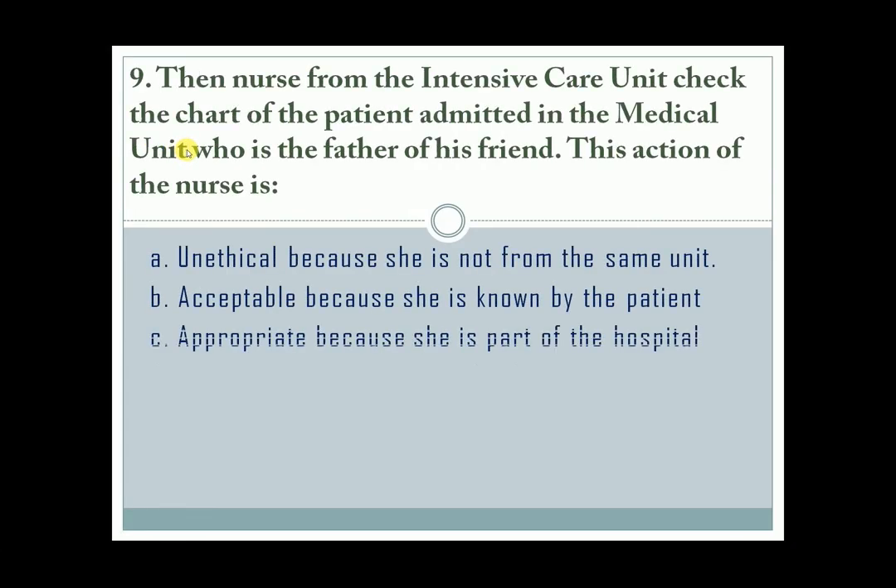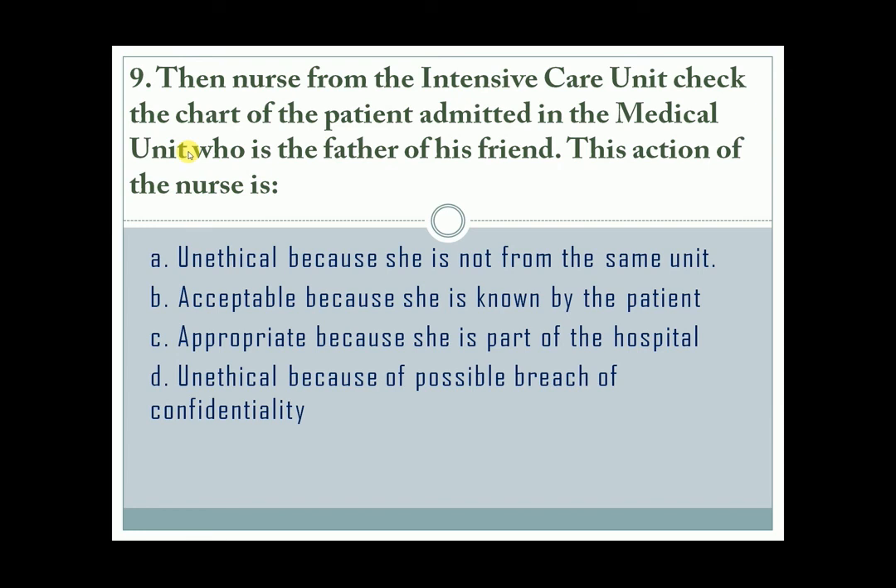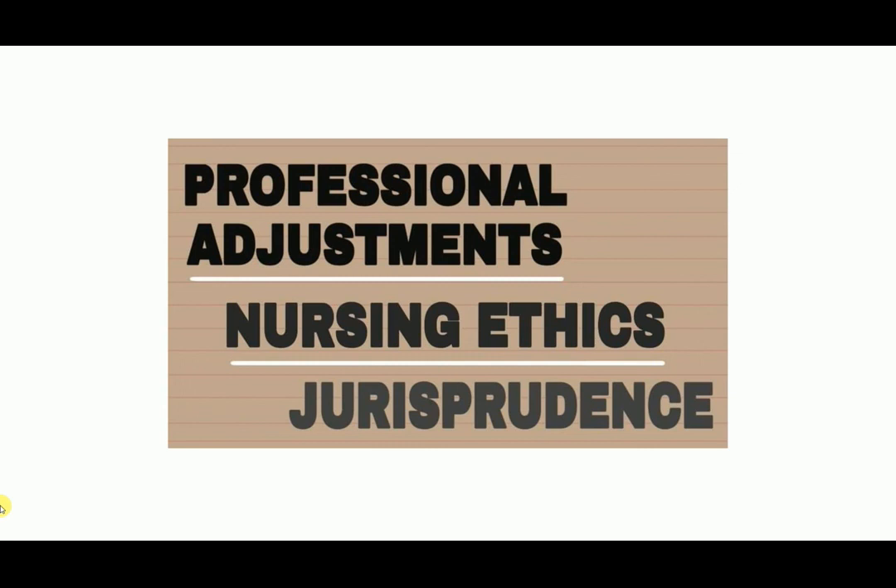Question number 9. The correct answer is letter D. It is unethical because of possible breach of confidentiality. For professional adjustment, nursing ethics, and law, you can check the link in the description below.